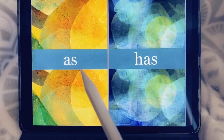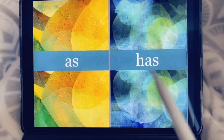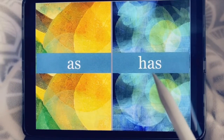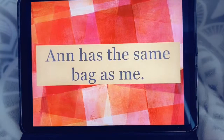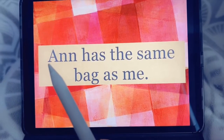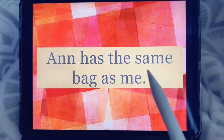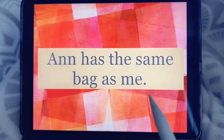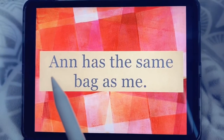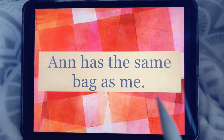As. A-S, as. Has. H-A-S spells has. Ready? Ann has the same bag as me. Let's try that again. Ann has the same bag as me.